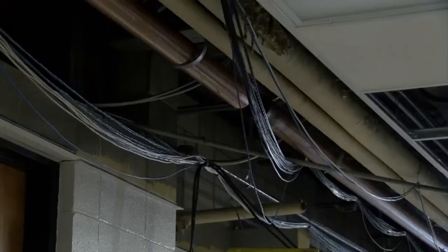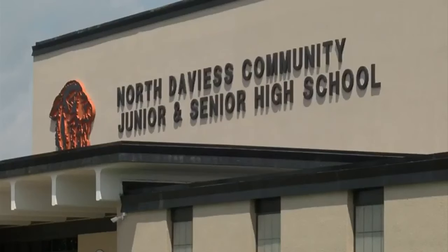Phase 2 addresses the south side of the building. Once complete, work will move to the north side for phase 3. Despite the challenges, Berry says it'll be worth it in the end.